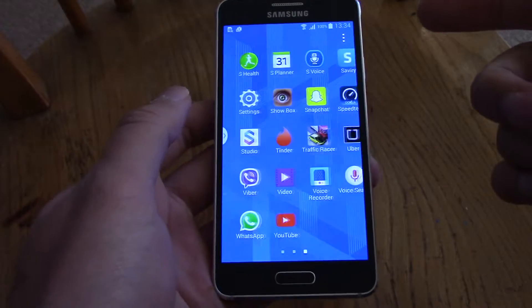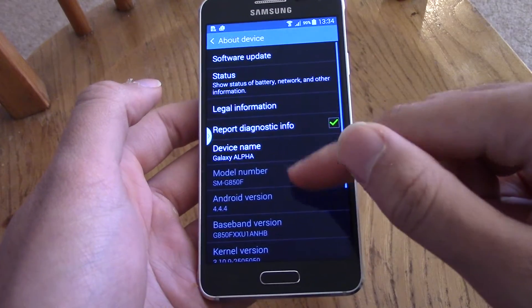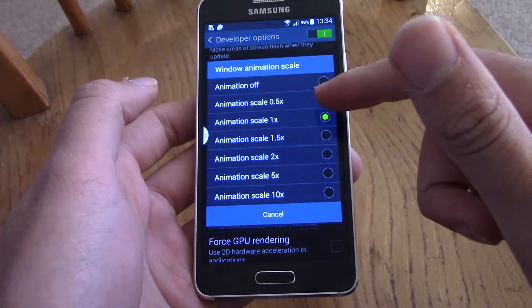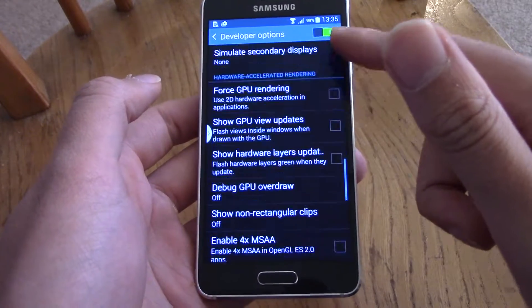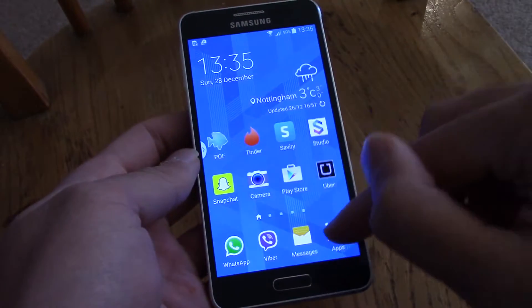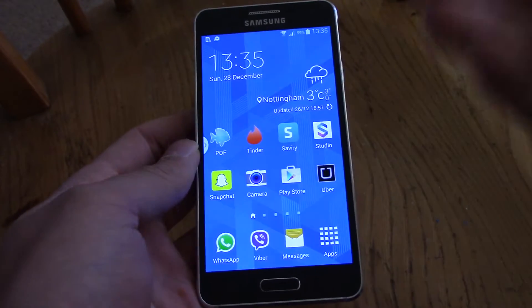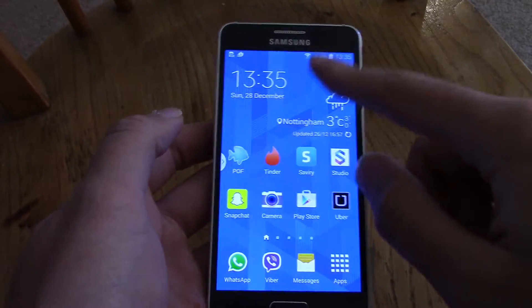Another thing you can do: go into About Device and tap the build number a few times to access Developer Options. In there, you can disable animations — these make use of the GPU, which uses battery life. Your phone won't have such fancy transitions, but you get two benefits: it's quicker, things just pop up instantly, and your battery life will be increased as well.